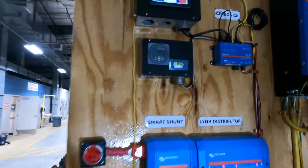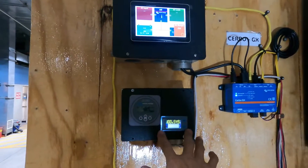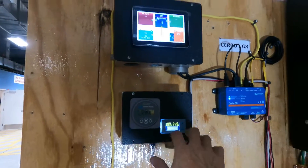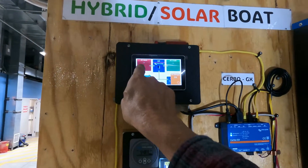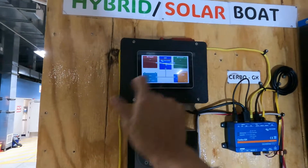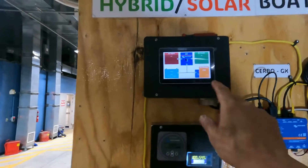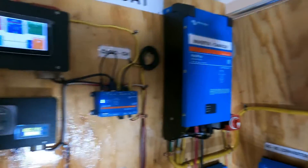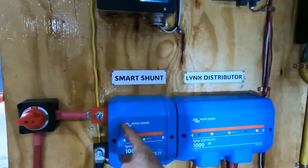Here we have one display for the Victron system, and another display to verify the level of charge in the battery bank — the SOC, state of charge. In this moment, there is no power coming in from the shore power system, and also no power coming from the solar panels. The solar panels are here, but I am inside of a building so they are not receiving power, and I don't have loads in the AC panel. This is the Cerbo GX, and this is the MPPT to convert solar power and send it to the links distributor.